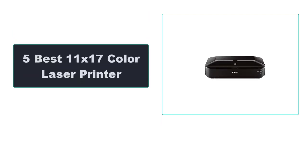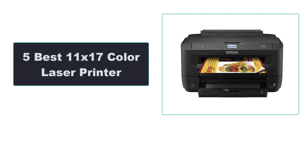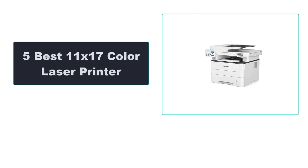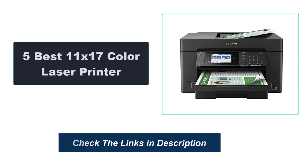In this video, we're going to review the top 5 best 11x17 color laser printers available on the market. We made the list based on their popularity, quality, price, durability, user opinion, and more. To see the most up-to-date prices, check out the links in the description below.